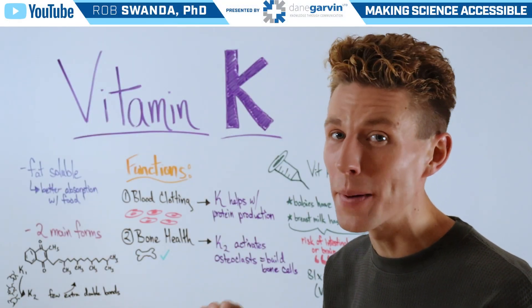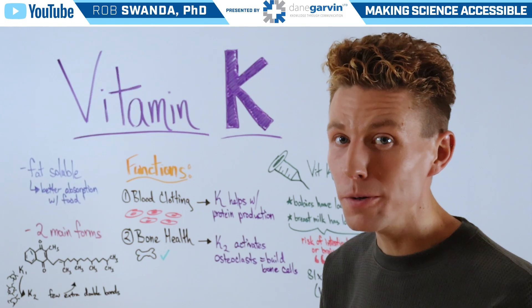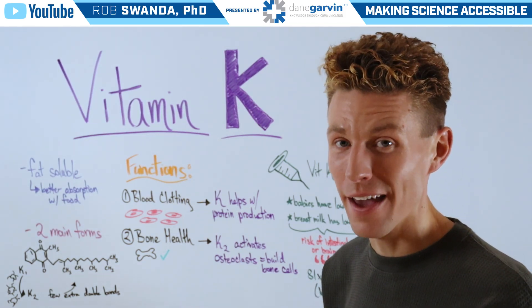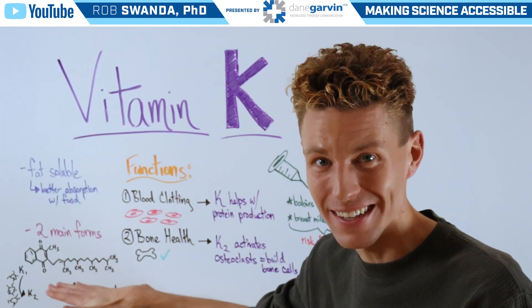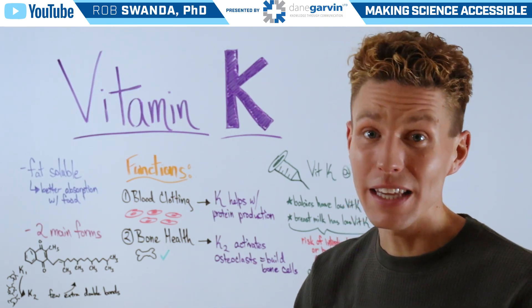Vitamin K is a critical micronutrient that's fat-soluble, meaning that it's better absorbed with food. There are two main types of vitamin K. The first is vitamin K1, which has a distinct structure and can be found from someone's diet, such as in green leafy vegetables.